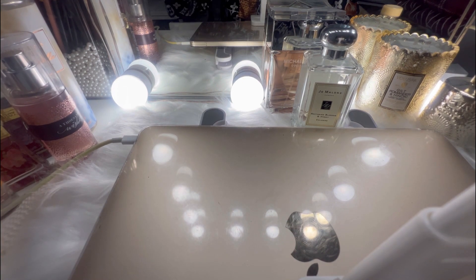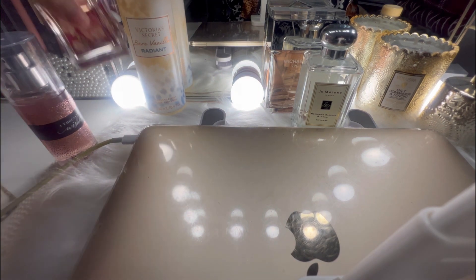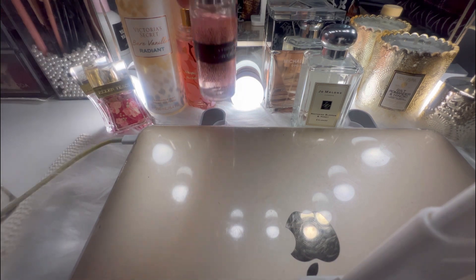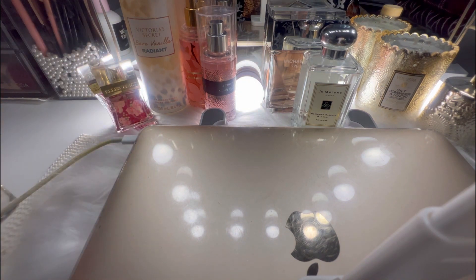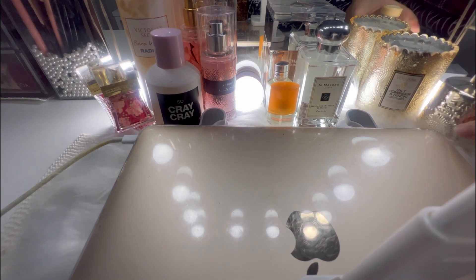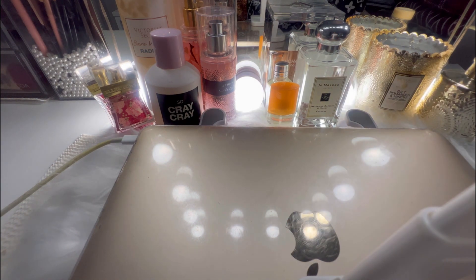And there you have it — all of my available perfumes. I'm just going to put it back so you guys can see. This is just amazing. Thank you for watching. I'll see you next time on my next video. Bye! I love you all. Bye!